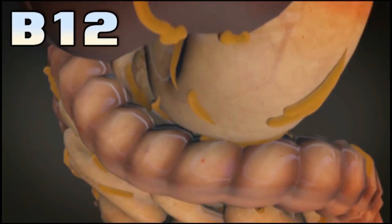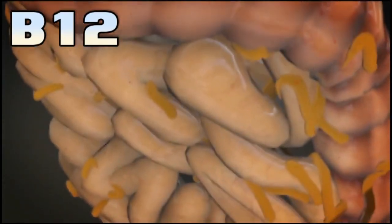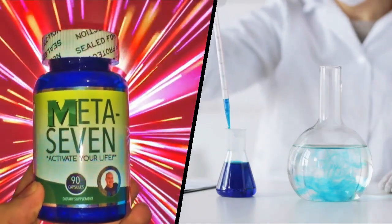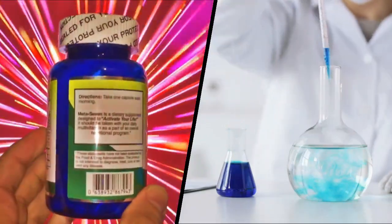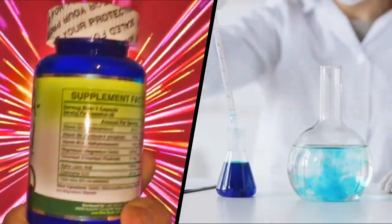So it seems like if there was a better alternative you might as well go with that, which is what Dr. G did. Meta 7 has the more stable and bioavailable methylcobalamin, which also happens to be quite a bit more expensive to make, but I'm gonna say it's probably worth it.